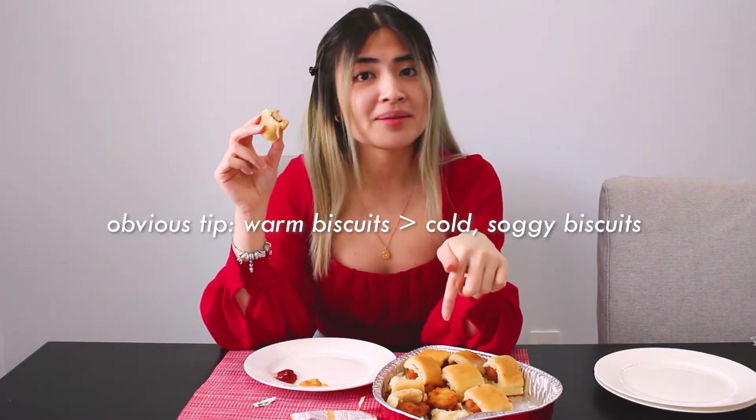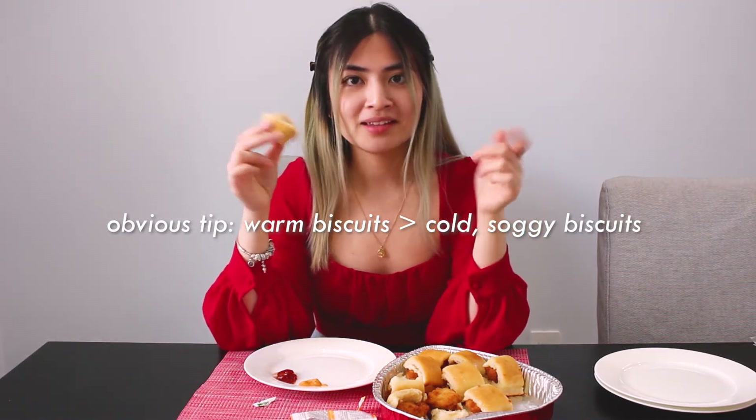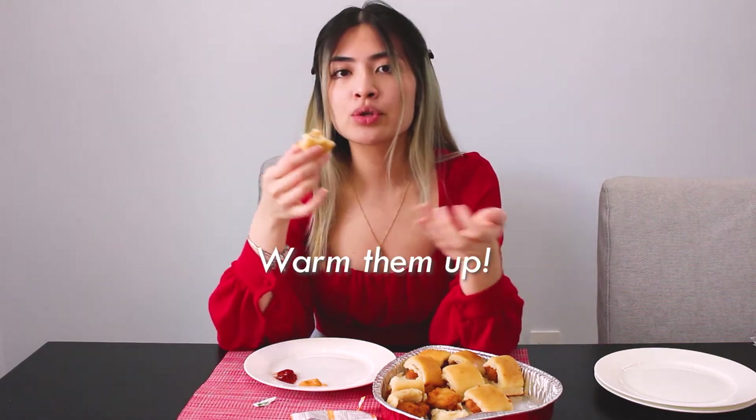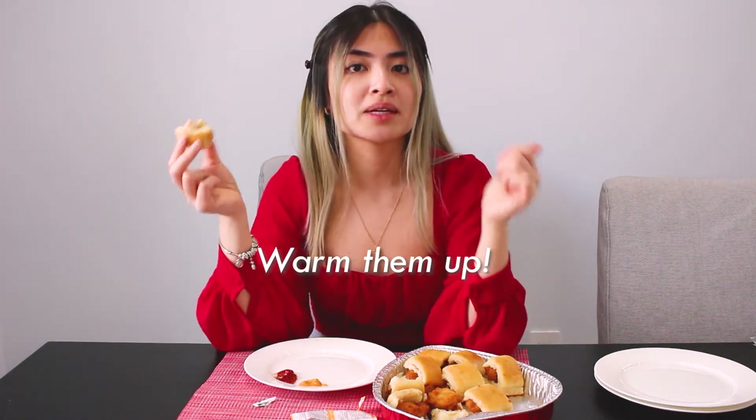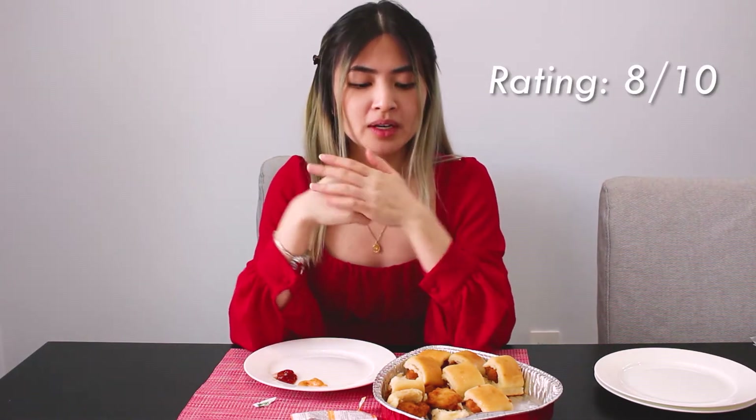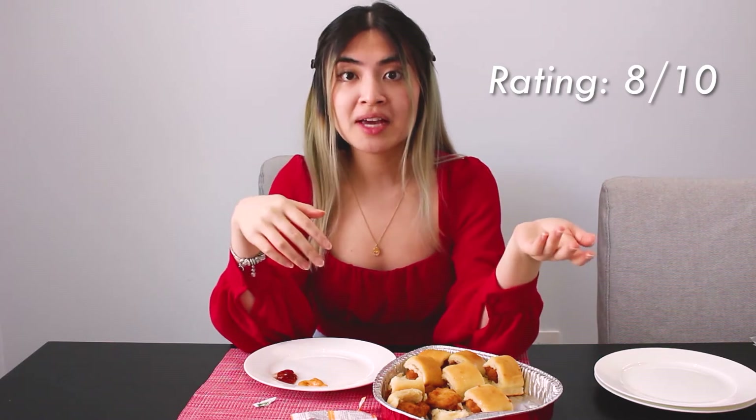One thing I will note is that when I got them, they were actually hot. These are really good to eat right away, and I would definitely recommend if you get them and you don't eat them right then, throw them in the air fryer, toaster oven, or oven for maybe a few minutes just to get it a little bit toastier. I would give this a strong eight out of 10. It's yummy, I would consider getting it again. I like that the portion isn't too crazy big — great size to share between you and a friend, two people.